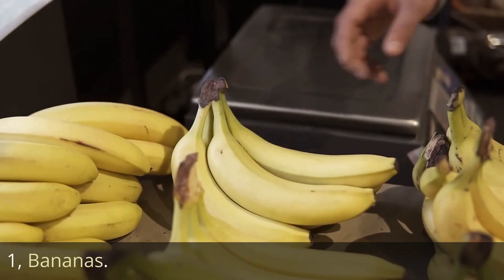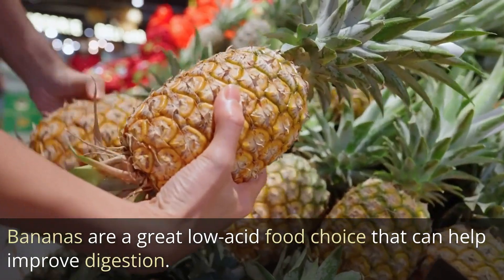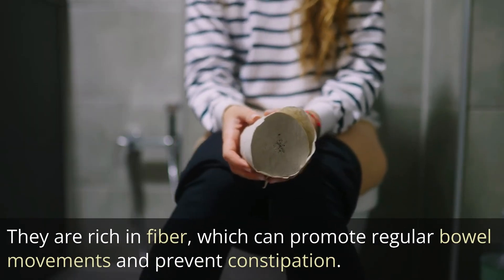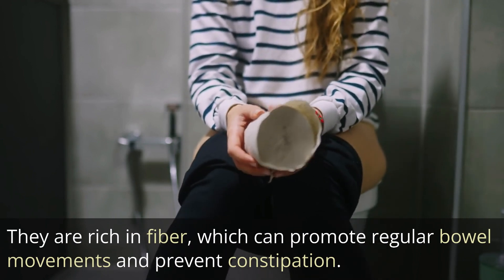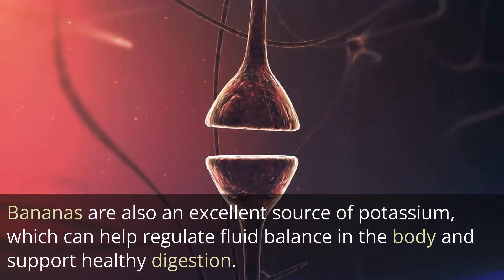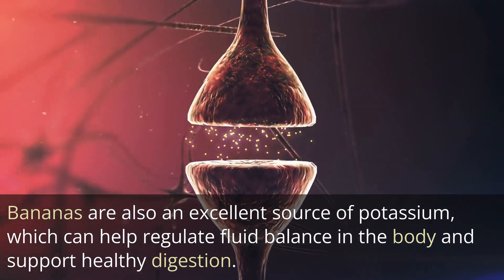1. Bananas. Bananas are a great low-acid food choice that can help improve digestion. They are rich in fiber, which can promote regular bowel movements and prevent constipation. Bananas are also an excellent source of potassium, which can help regulate fluid balance in the body and support healthy digestion.